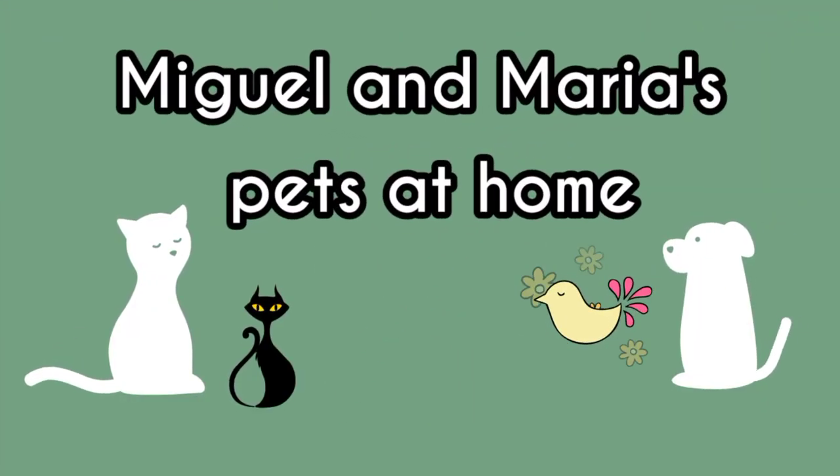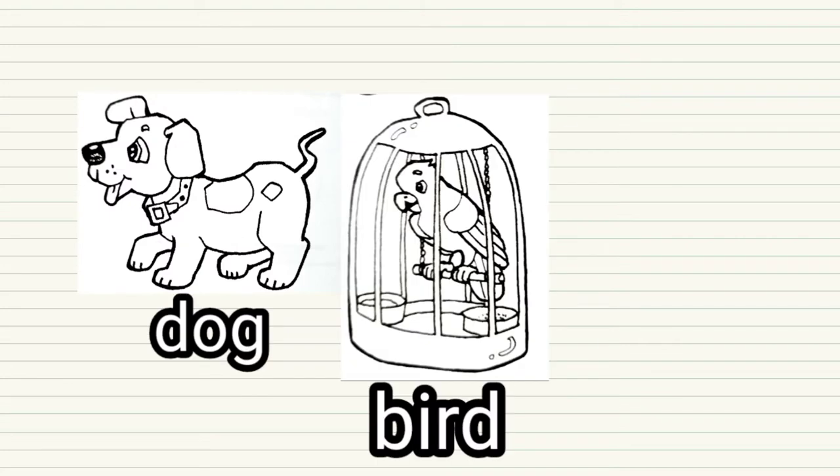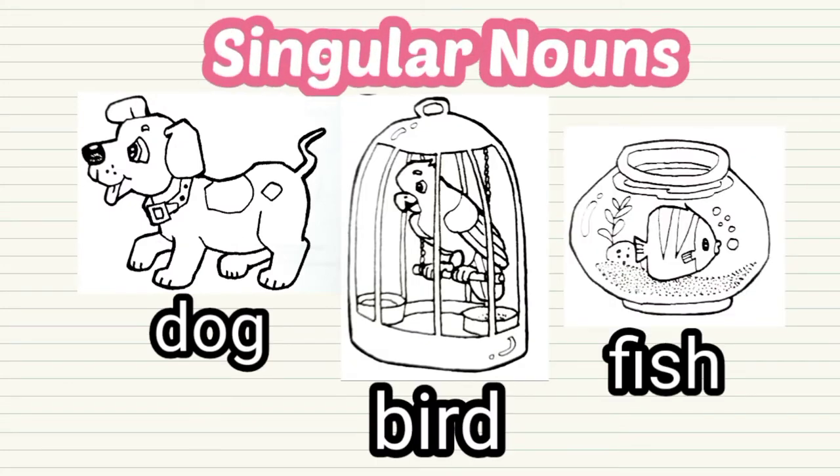Let's have a look at Miguel and Maria's pets at home. They have a dog, bird, and fish. Dog, bird, and fish are singular nouns. It shows only one animal.